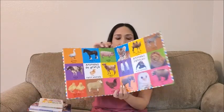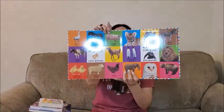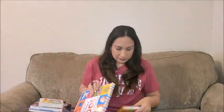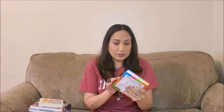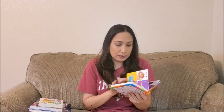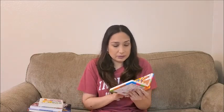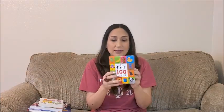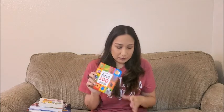It has farm animals, wild animals — a hundred words total. We also have the small version which is great when we're on the go. It has the same hundred words. For a start, both books are great. I'll try to link all the books I mention down below in case you want to check them out.